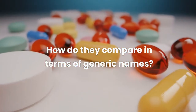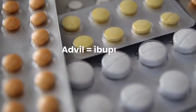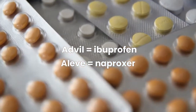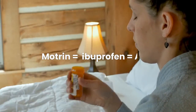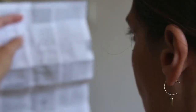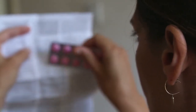Finally, how do they compare in terms of generic names? Advil and Aleve are brand names for ibuprofen and naproxen respectively. However, there are other brand names that contain the same active ingredients — for example, Motrin is another brand name for ibuprofen. You should always check the label of any medication you buy to make sure you know what it contains and how much to take.